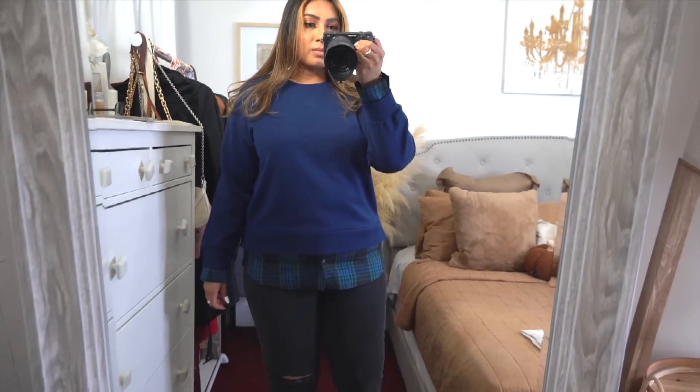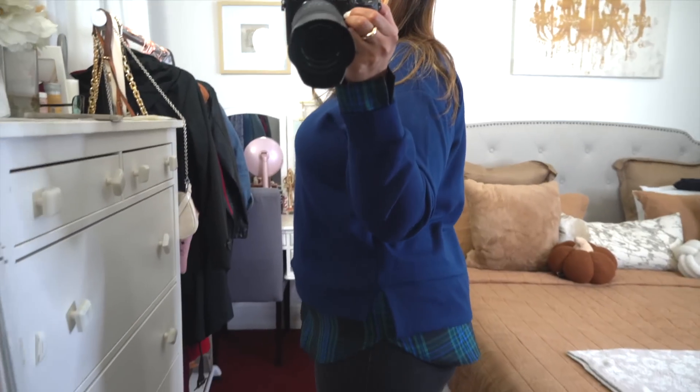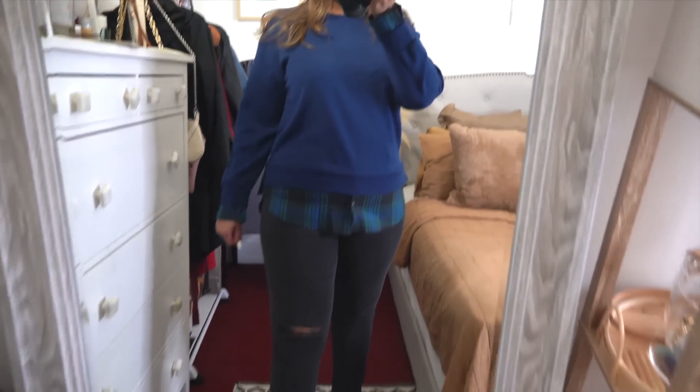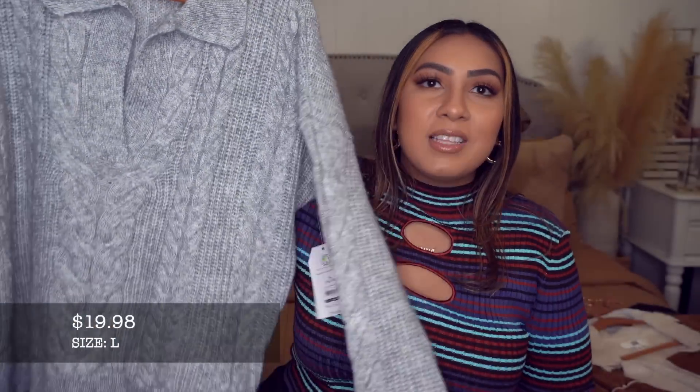I also have some dressier options — this one is perfect for work. It's a sweater with a stitched-in shirt bottom, so it gives you a layered look without the actual bulky layers. The sleeve also has that stitched effect. I got this in a size large and it's really long, so if you want to wear leggings it'll cover your butt in the back. It's great with dress pants or faux leather leggings for the office. For casual Fridays, just pair it with straight leg jeans.